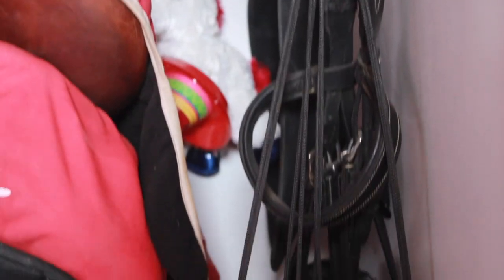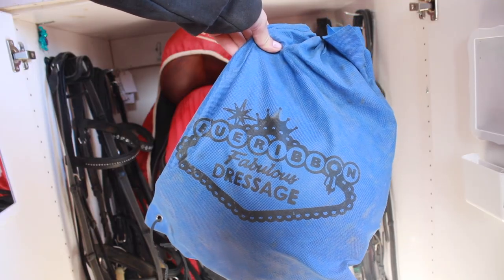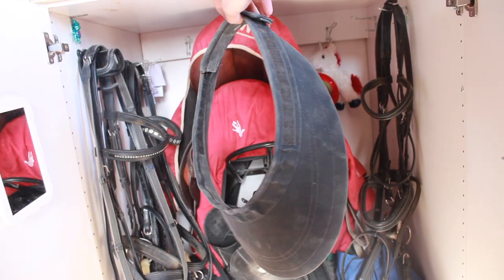On the right hand side I keep Finn, my old lease horse's bridle, just kind of chilling in there. My helmet, which is in a bag with my barn logo on it — it's a Sam Shield. And then my Equivisor, which I wear all the time because I'm terrified of skin cancer and wrinkles. Equivisor should sponsor me. Actually, anyone who wants to sponsor me should sponsor me — this is your call to action.